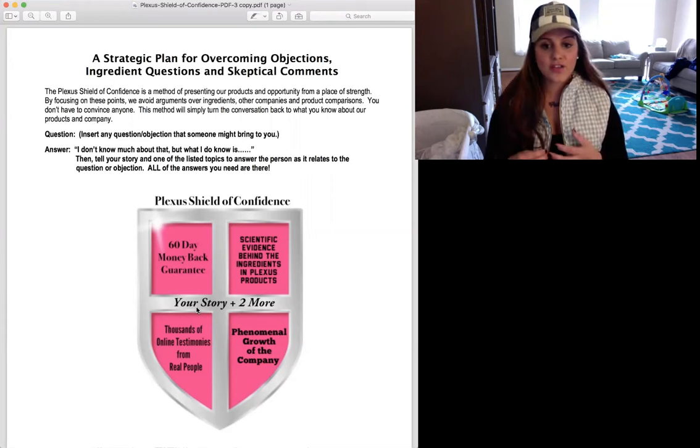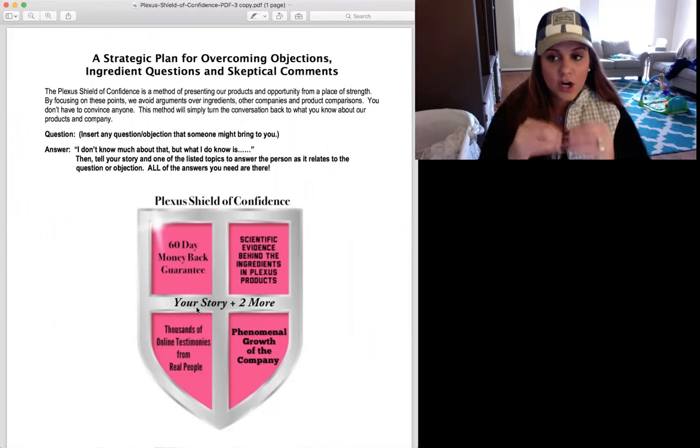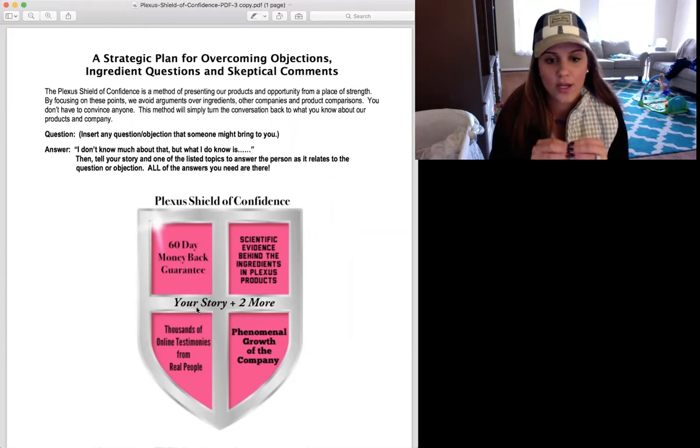Memorize two other stories, and that's where you're going to start. If you get a crazy objection about Plexus and you're just like, 'this person just won't give me a break,' start here. No one can ever take away your truth. No one can ever take away your why.